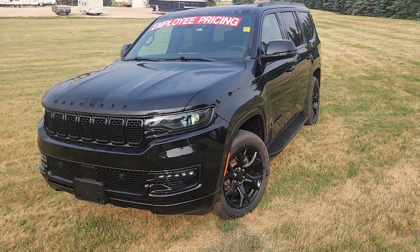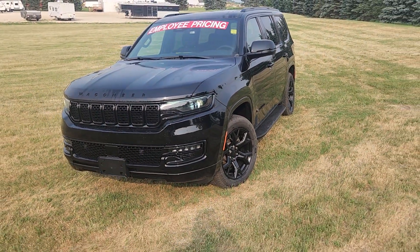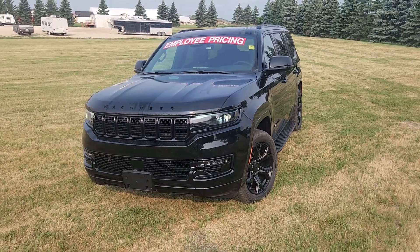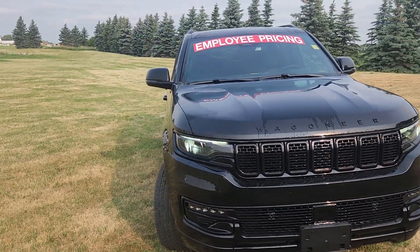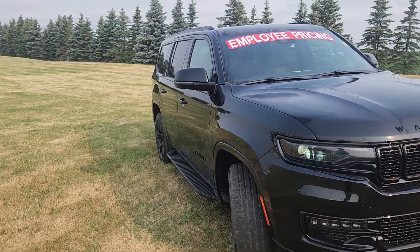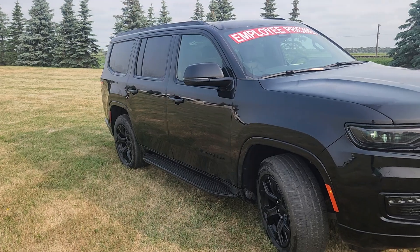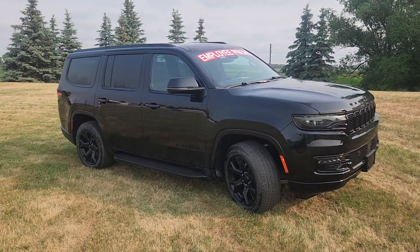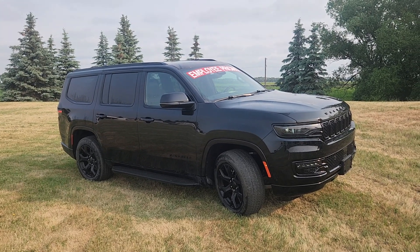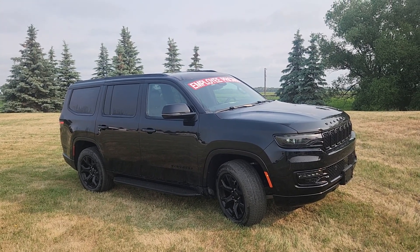My name is Christy. If you've got any questions about this vehicle or want to see anything closer, just give me a call. I can be reached at 204-400-4429. Once again, this is our 2023 Jeep Wagoneer with slashed prices giving you employee pricing. Hope you can make it down to see it soon. Take care.